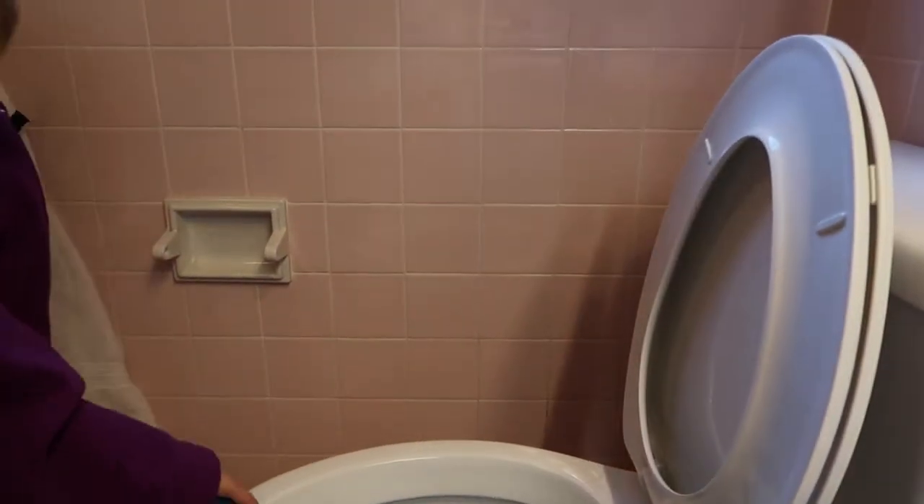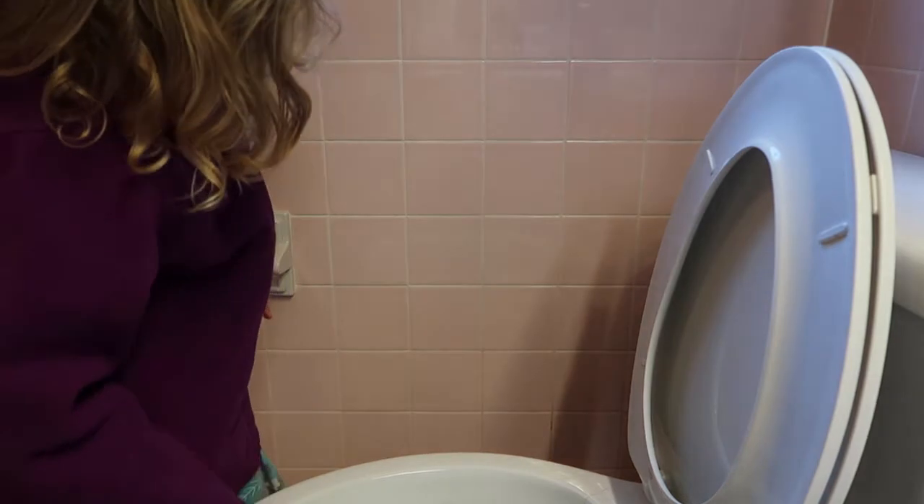Hi, welcome back to my channel. My name is Alisha. Today I want to share with you our quick Sunday afternoon cleaning routine. It only takes about an hour and the whole family just jumps in and knocks out some major housework.